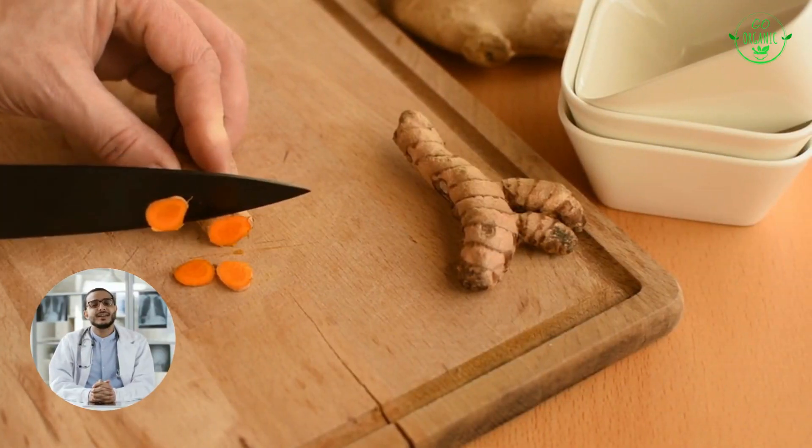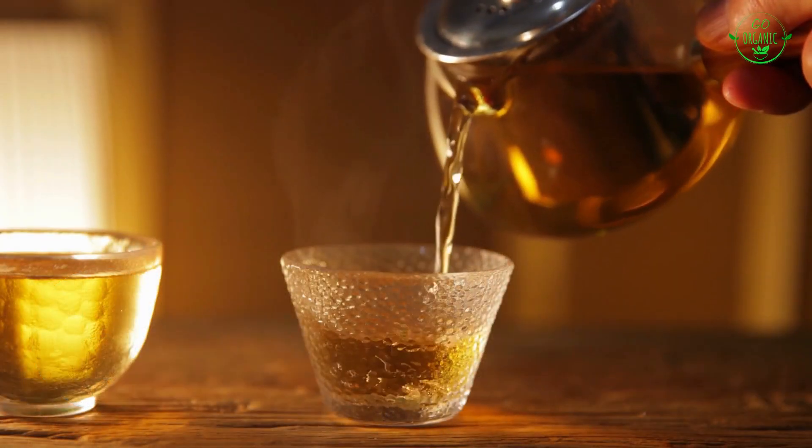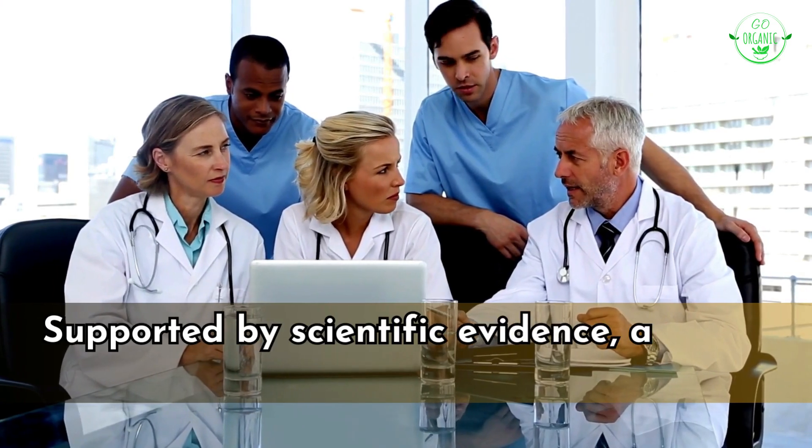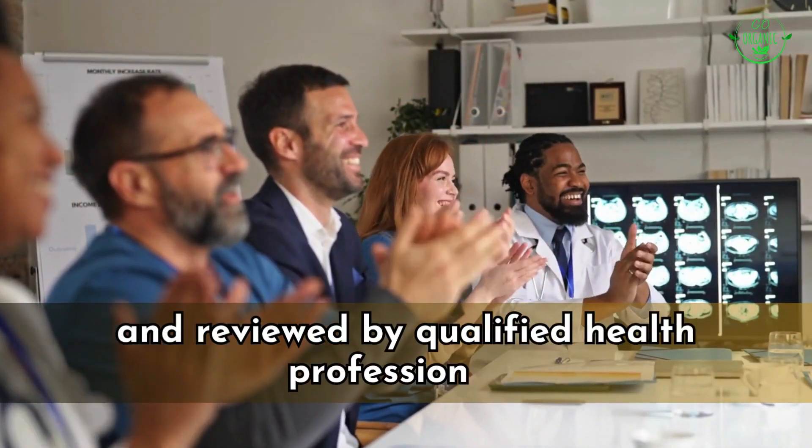Stick around till the end of this video because I'm going to share a simple and mouth-watering turmeric recipe that comes with fantastic health benefits. All the information presented in this video is supported by scientific evidence and has been verified, fact-checked, and reviewed by qualified health professionals.